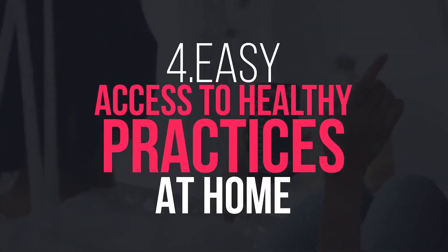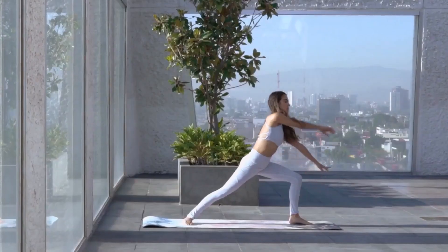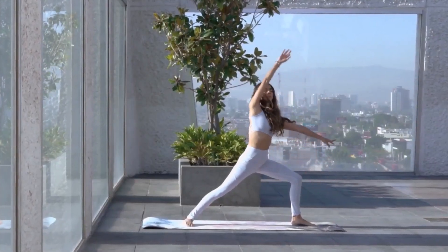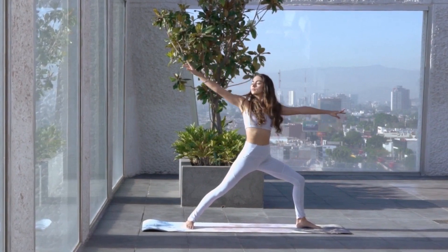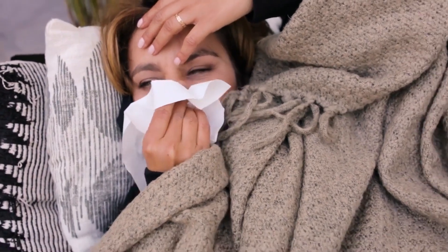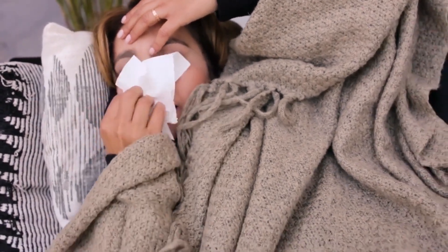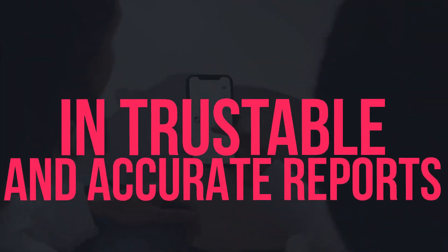Number 4: Easy access to health practice at home. Mobile apps help in assisting to adopt basic healthcare practices, not only for the elderly, but for those who are specially-abled as well. People recovering from traumatic experiences, suffering chronic diseases, or someone who is aging and wants to independently take care of themselves — everyone can conveniently and efficiently refer to mobile apps.